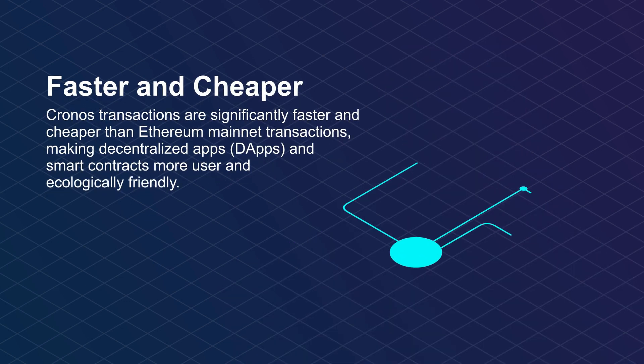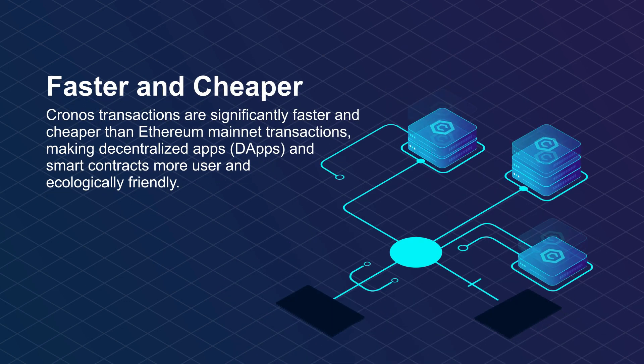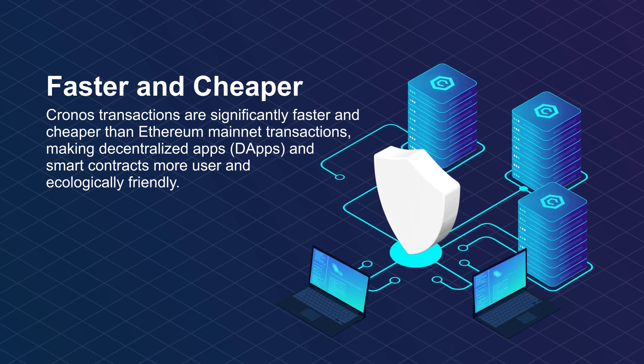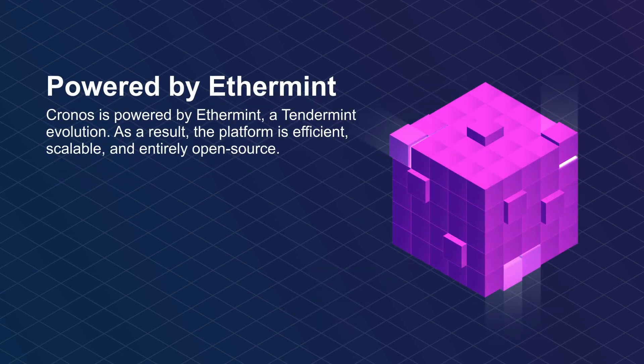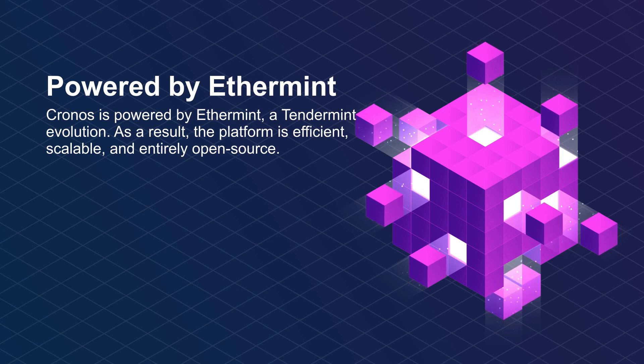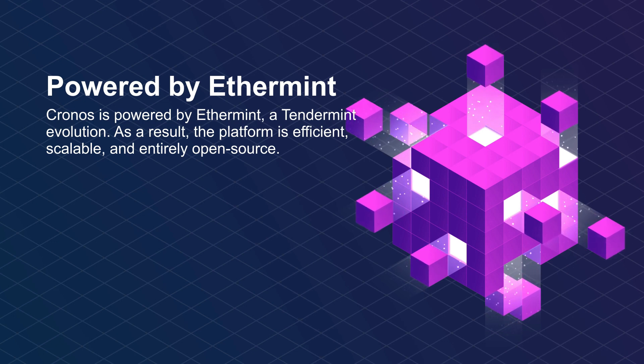Kronos transactions are significantly faster and cheaper than Ethereum mainnet transactions, making decentralized apps, dApps, and smart contracts more user- and ecologically friendly. Kronos is powered by Ethermint, a Tendermint evolution. As a result, the platform is efficient, scalable, and entirely open-source. Hence, the network enables the rapid migration of Ethereum-based apps and smart contracts.